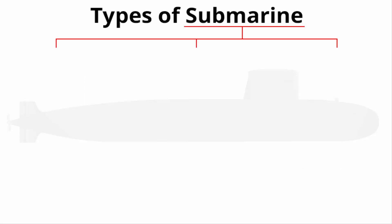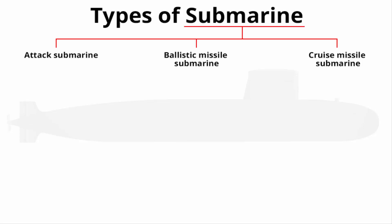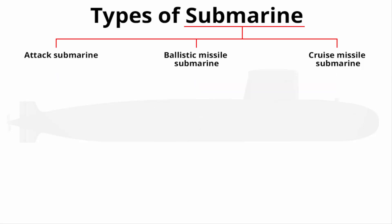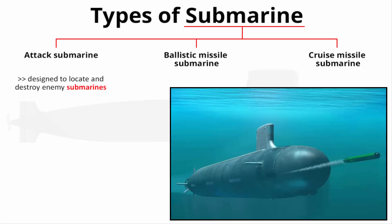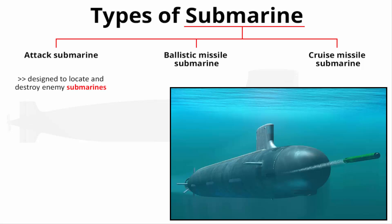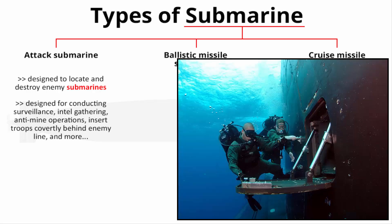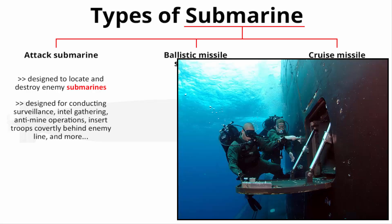There are three major types of submarines: attack submarines, ballistic missile submarines, and cruise missile submarines. All three types exist in both conventional diesel-powered and nuclear-powered variants. Attack submarines are specifically designed to locate and destroy enemy submarines, and are also used for surveillance, intel gathering, anti-mine operations, covertly inserting troops behind enemy lines, and many more roles.